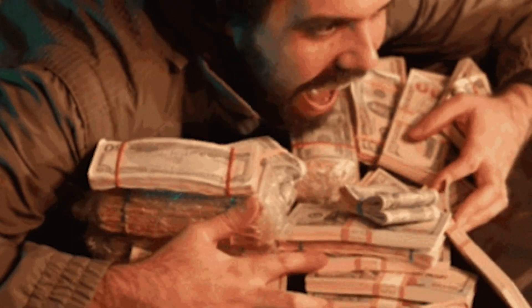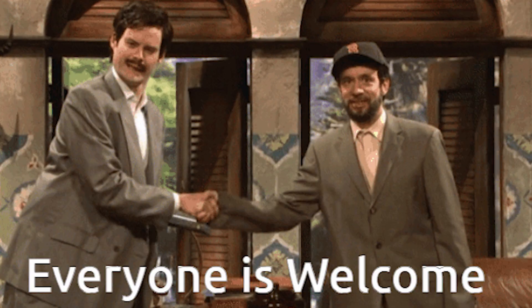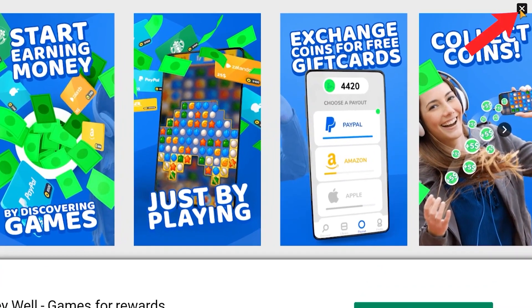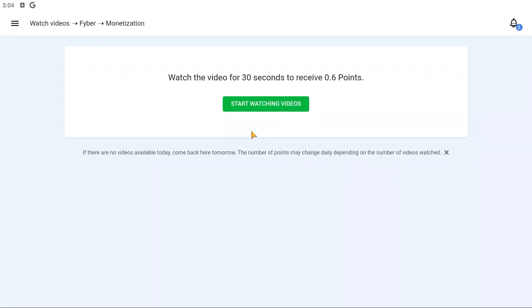You'll earn points that you can later exchange for real money. Of course, the more advertisements you watch, the more money you'll make. Everyone is welcome on this app. After the advertisement is over, simply click the X button to end it, and from there you can watch further advertisements to increase your earnings.